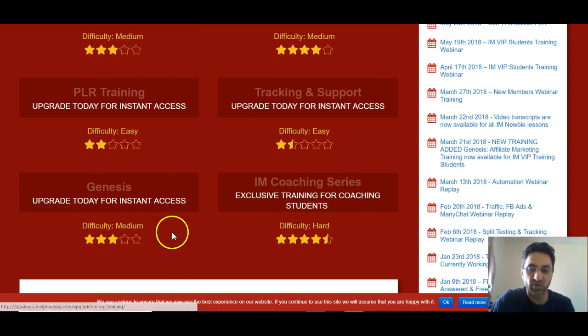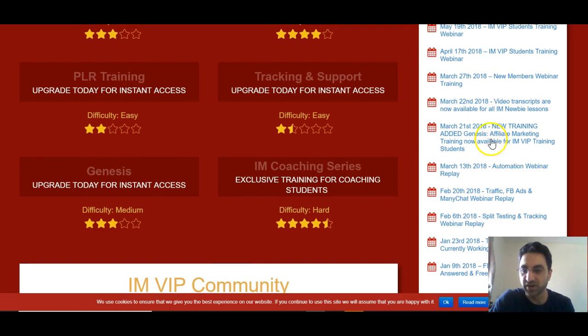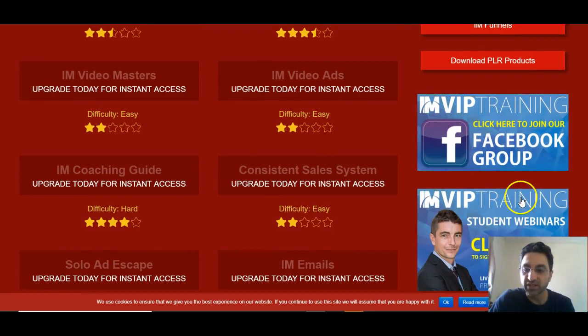Everything is here. It's got tracking and support, PLR training, Genesis. It's got coaching series. And it's got a ton of webinars here which you can look into. Just click on any of these and these webinars will start. It's got tons of stuff.